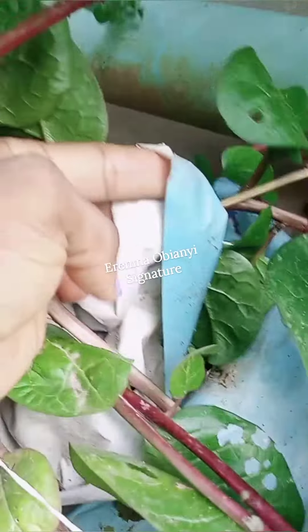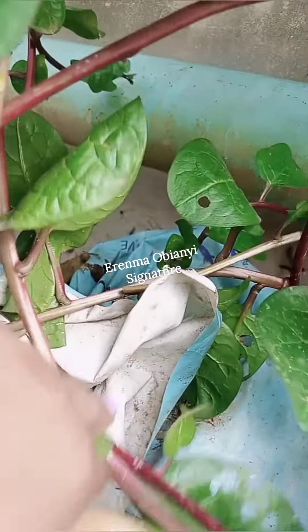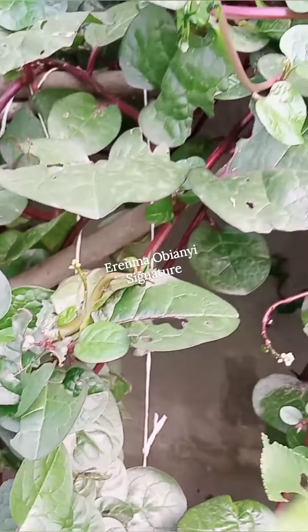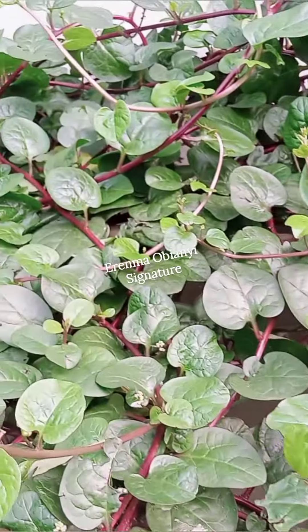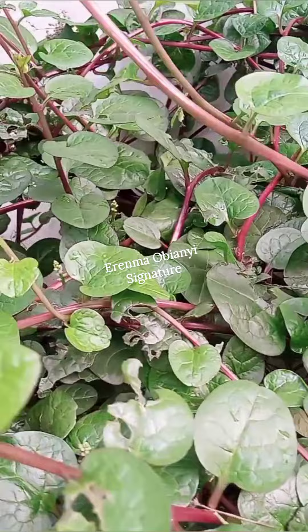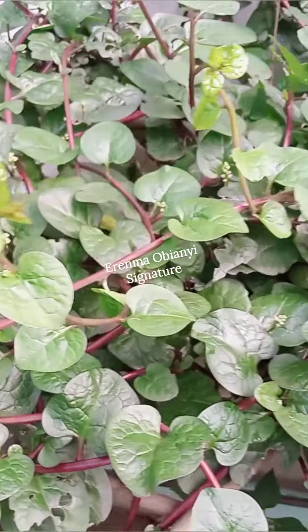This is a sack where I planted a seed of spinach. Only one seed germinated — look at it. Have you seen the whole of it? All of this came from just one seed. What I did was just put a nail on the wall. Look at the whole of this area — just that one seed.